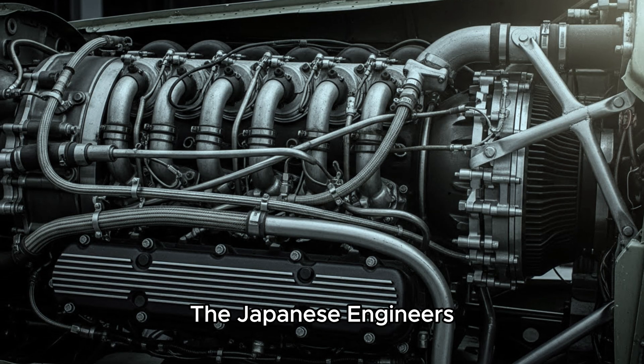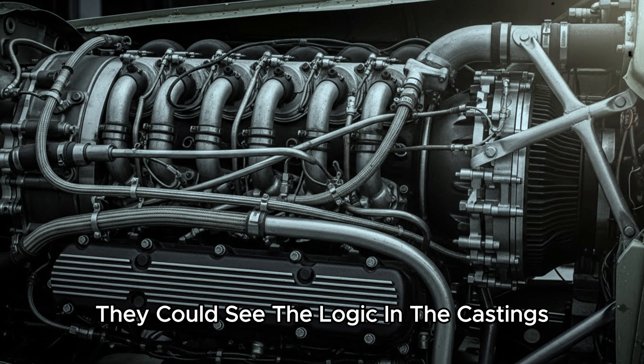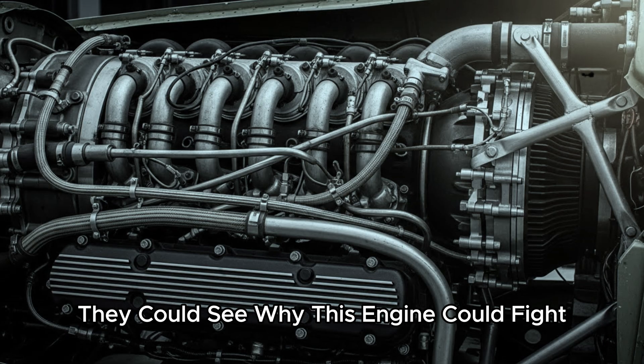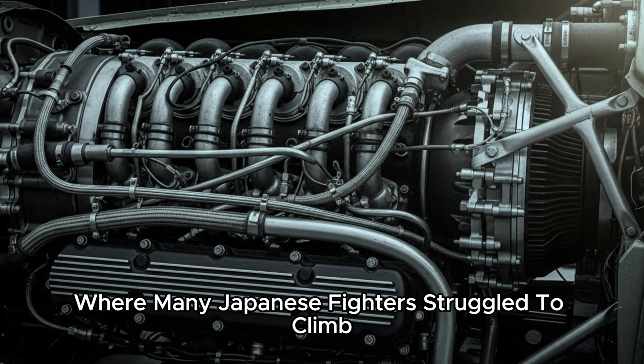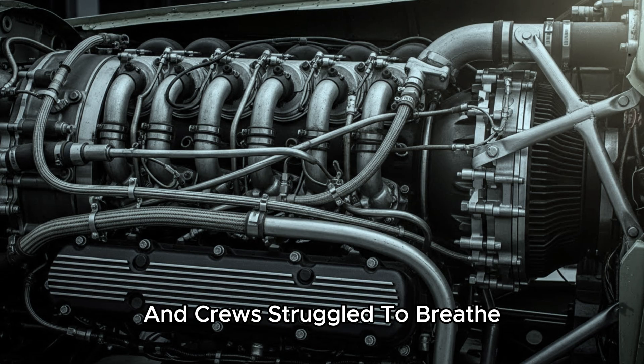The trick begins with how the air is treated. Compressing air heats it. Hotter air is less dense and more likely to cause detonation — violent premature combustion that can destroy an engine. So if you want high boost at altitude, you need compression and cooling. The Merlin solution used advanced supercharging and charge cooling, an integrated method to keep the engine breathing hard without tearing itself apart.